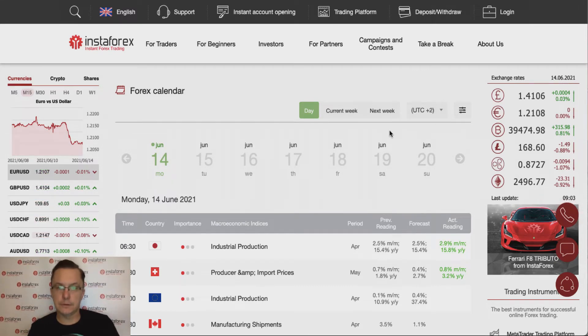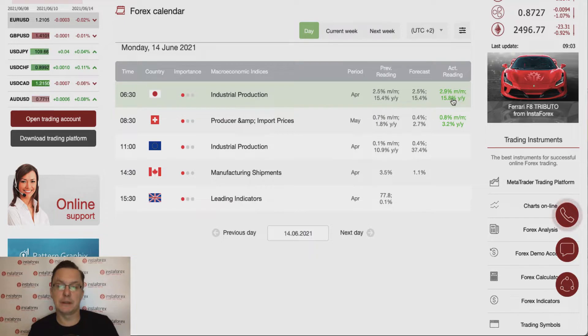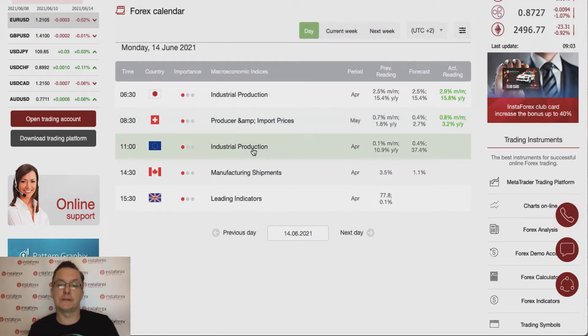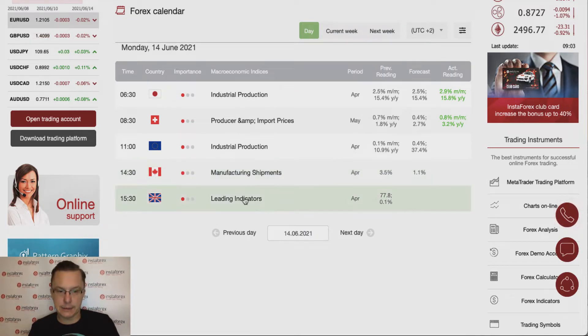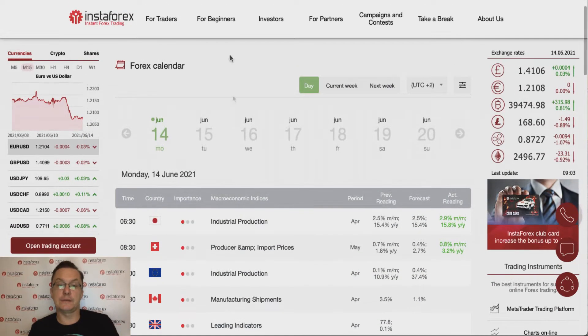Hello traders and welcome to another video review. Today is Monday the 14th of June 2021. Let's take a look at the forex calendar — not many things are going to be released over the London and New York session. Some data had been released already: industrial production from Japan, which was better than expected at 2.9% versus 2.5%, and producer input prices from Switzerland, better than expected at 0.8% versus 0.5%. We are waiting for industrial production from the eurozone, manufacturing shipments from Canada, and leading indicators from the UK. The calendar doesn't look very busy today.